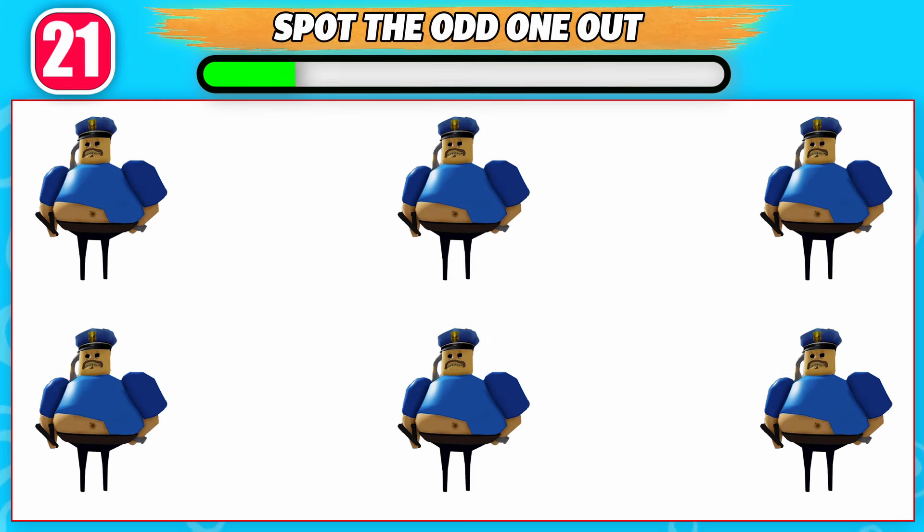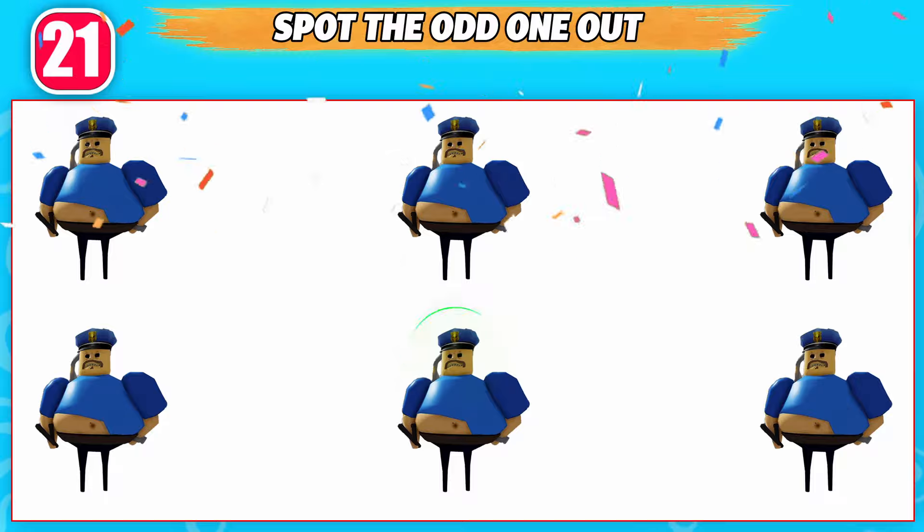Can you spot the odd one out? This one is odd from the rest!